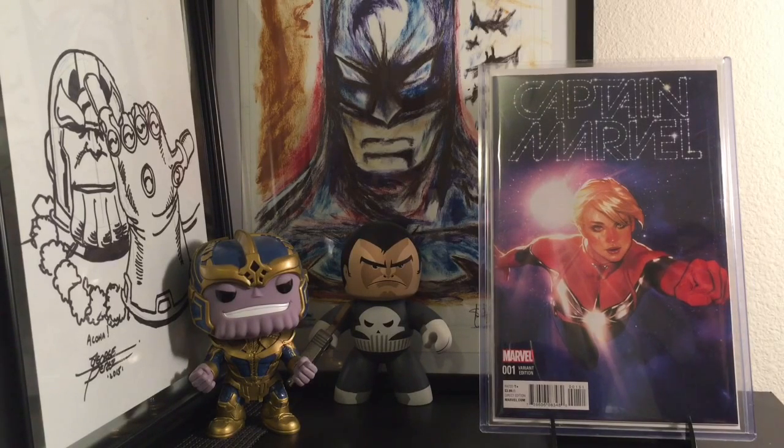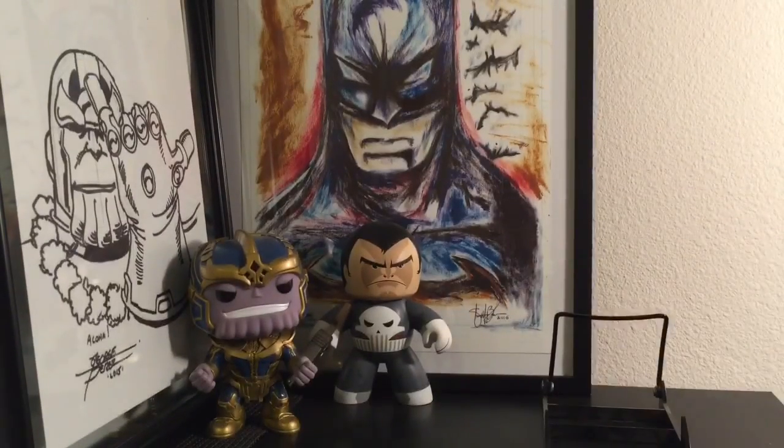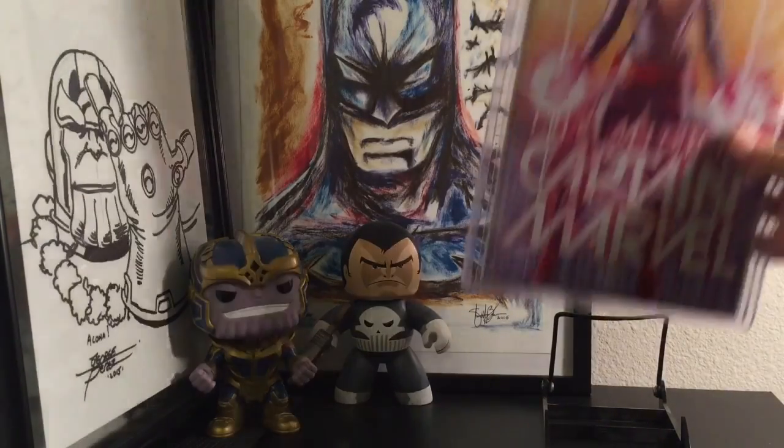So, Captain Marvel number one. Just a gorgeous cover — a beautiful Adam Hughes cover. Absolutely love this thing. Glad to have it in my collection. So that's that. You got the Mighty Captain Marvel number one.